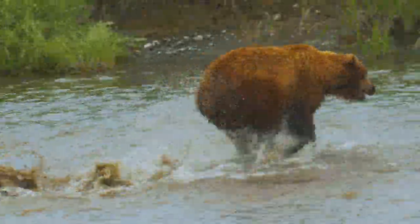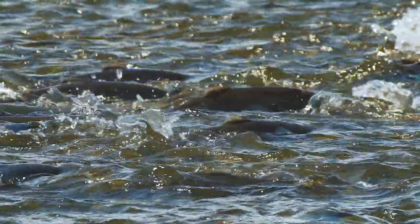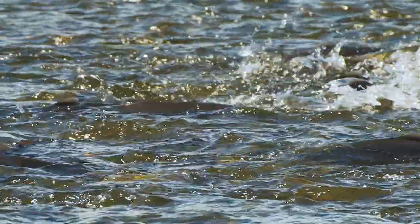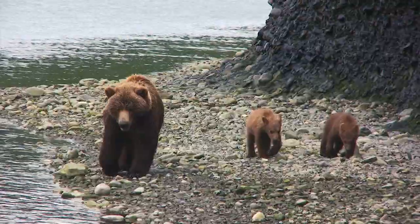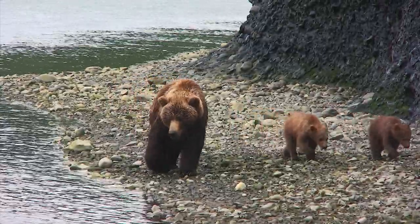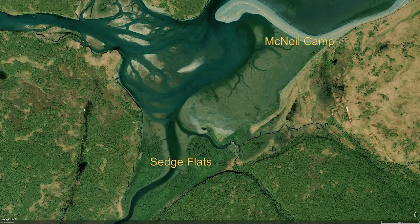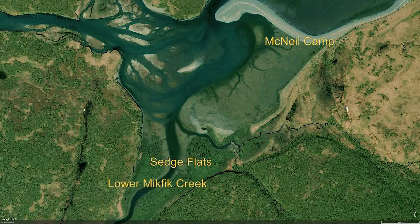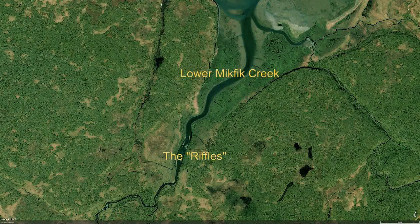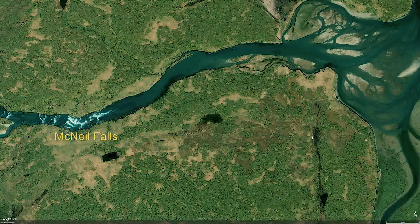Where the group will go on any given day depends largely on where the bears are most likely to be, and that largely depends on where their food will be. While the hiking itself provides opportunities to see bears along the way, there are several general destinations in the sanctuary where bears are more concentrated during different parts of the season: the sedge flats between camp and Mikfik Creek, the lower Mikfik Creek tidal flats, lower Mikfik Creek and the riffles, lower Mikfik Falls, upper Mikfik Falls, McNeil Falls, and Ender's Island.